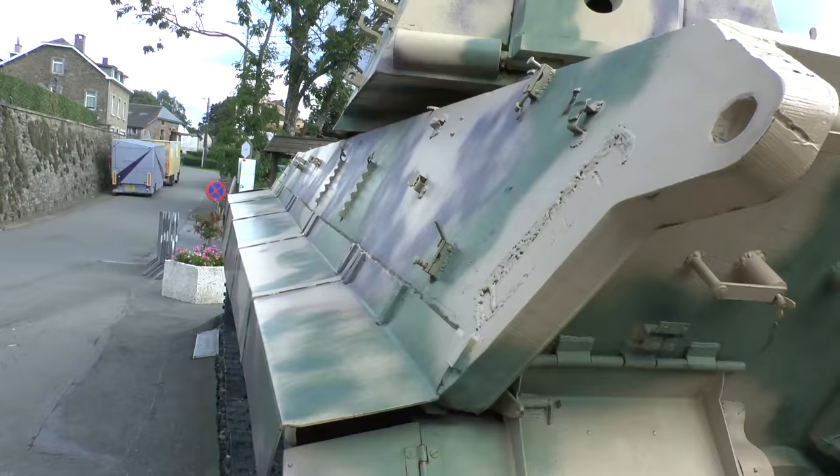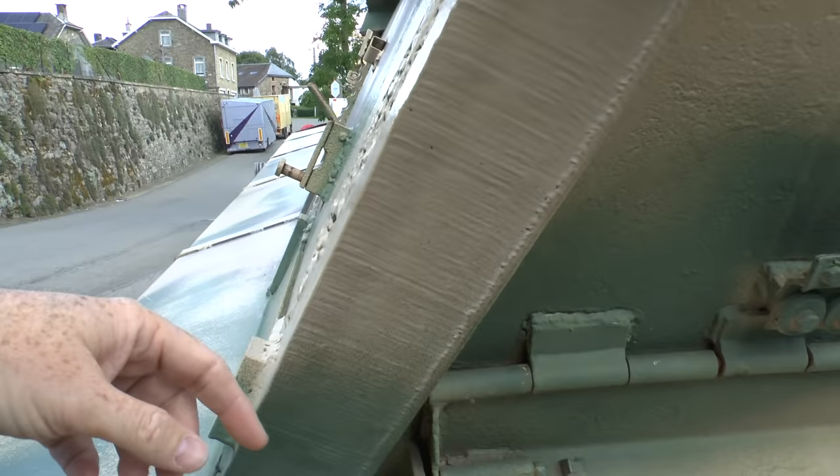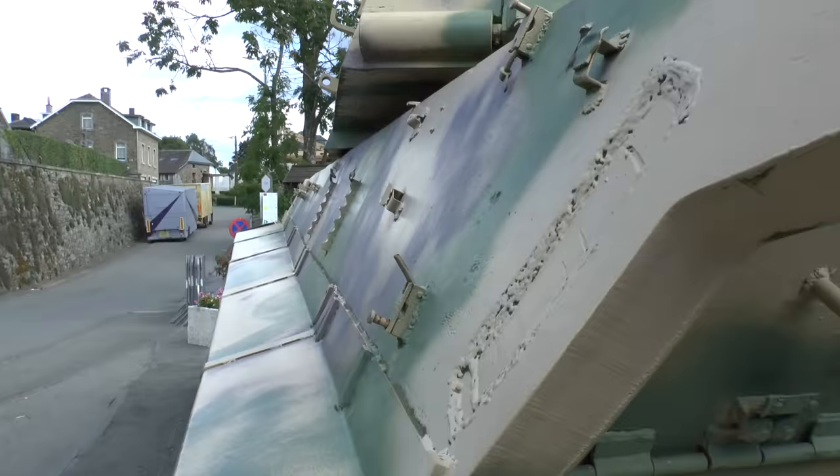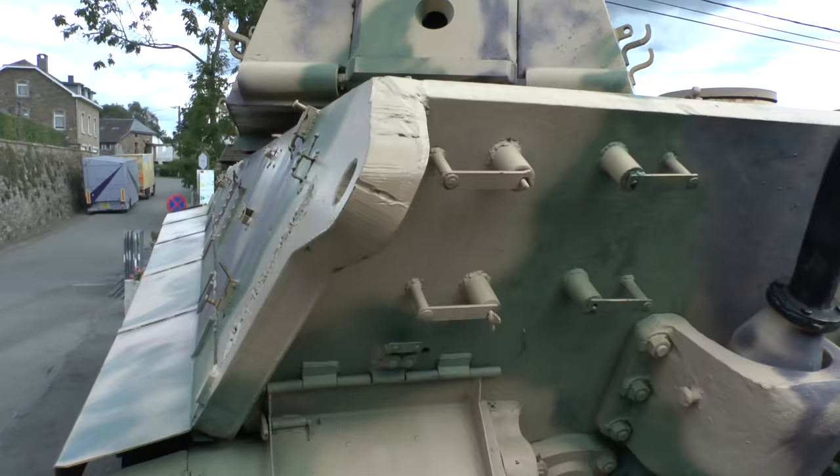Tiger tank up close. First of all, the armour — I do have small hands but you can see how thick that is. It seems not too angled on the side; it helps to deflect it. It seems just as thick on the back. Especially in computer games it's always the back that's the weakness, but it looks just as thick on the side.